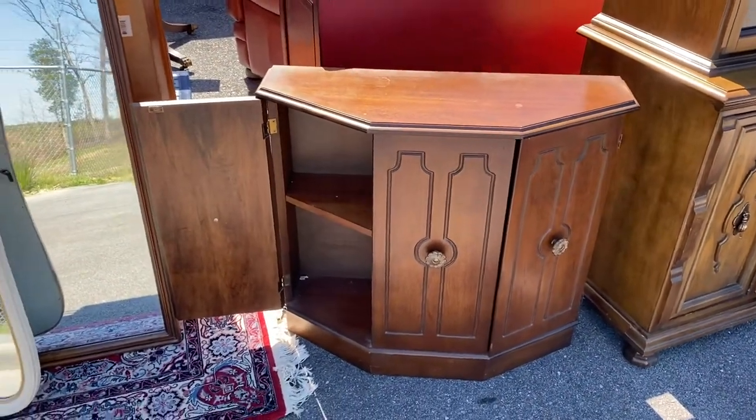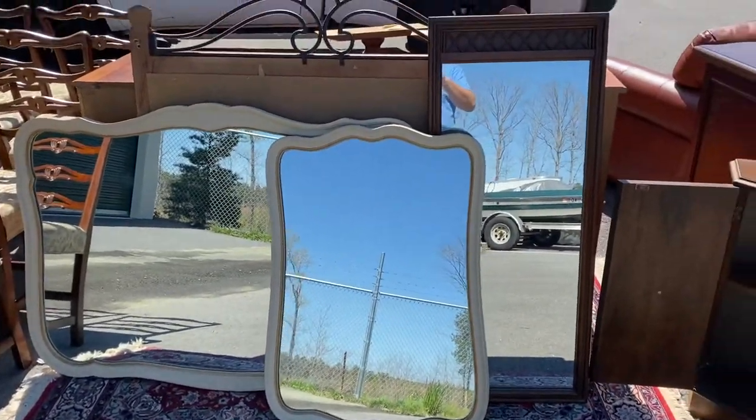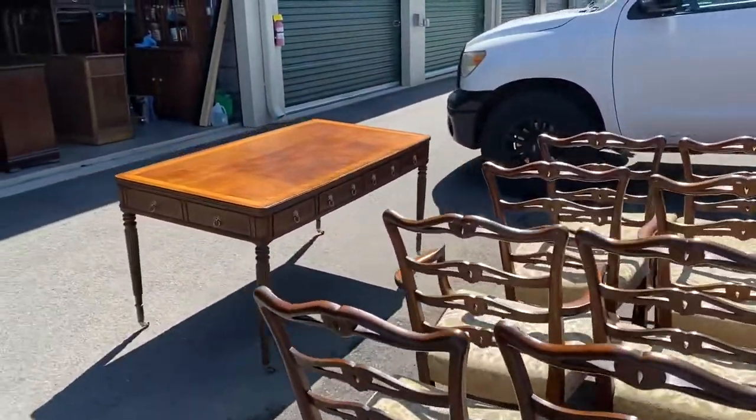Here are all the mirrors — two for those French provincial pieces and one that goes with the inexpensive dresser I was telling you about.